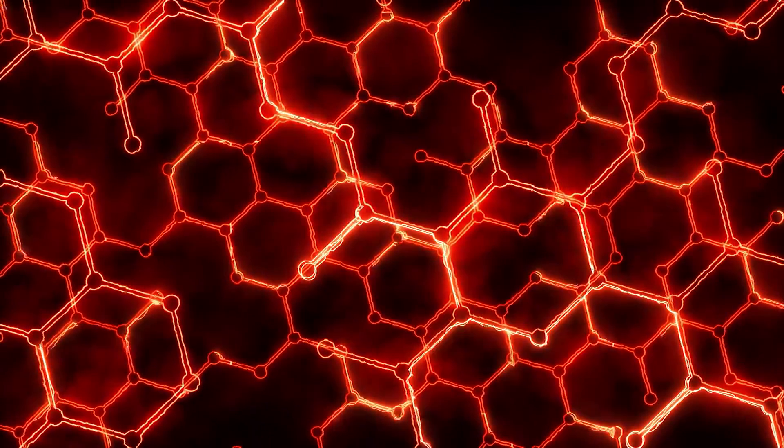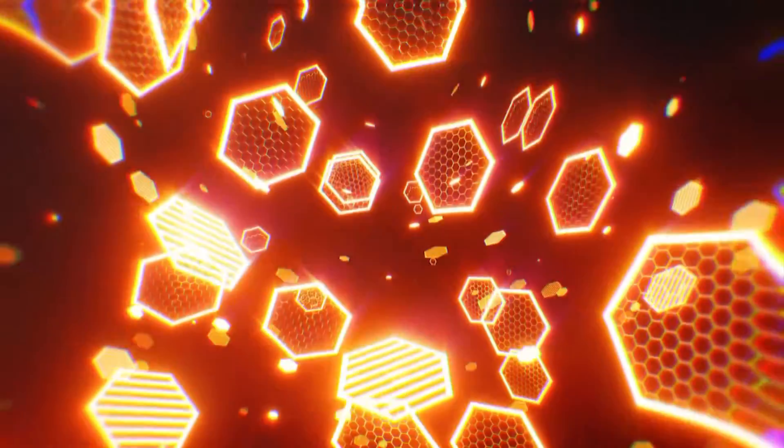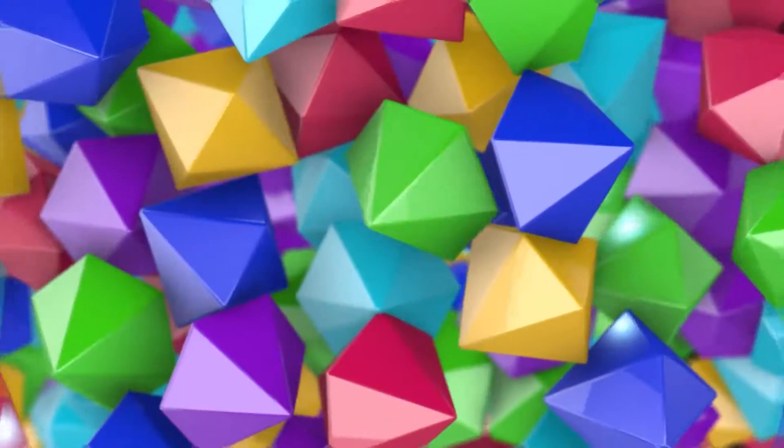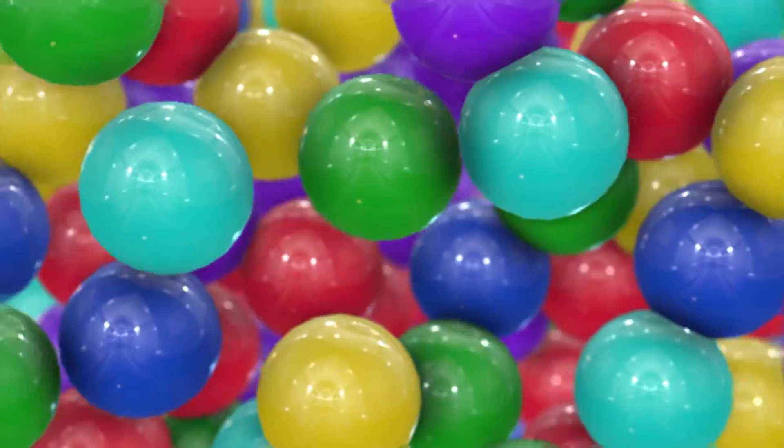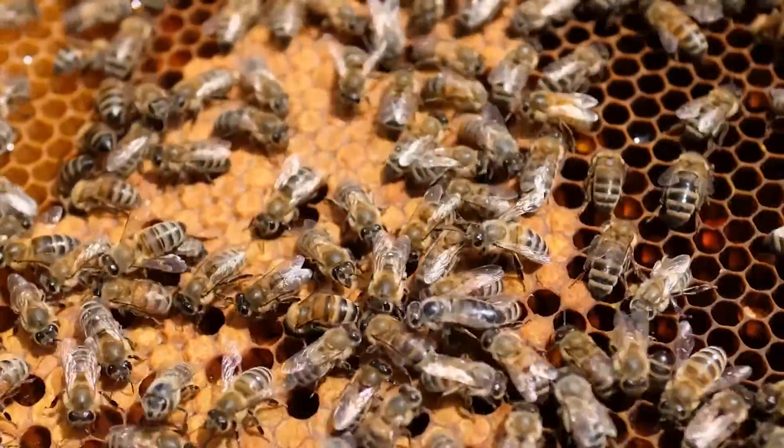But there is a point you are missing. Mathematicians have found that hexagonal shapes are the shortest of all geometric shapes. Therefore, they were able to prove that the material used for a hexagon is smaller than for other geometric shapes, even if the volumes are the same.